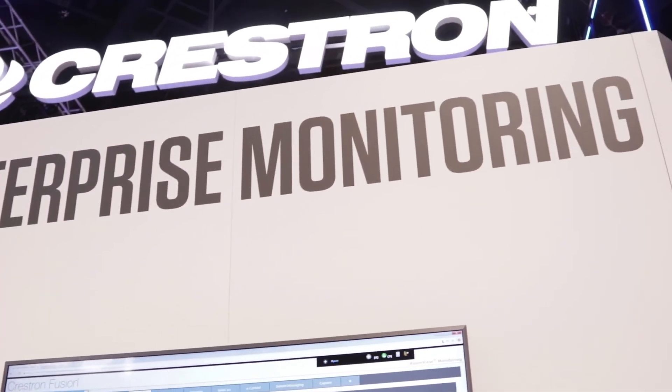Crestron Fusion is the centerpiece in many enterprise installations. It helps the AV staff be proactive and fix problems before the CEO walks into a meeting and complains that things aren't working. So identify problems ahead of time, automate one-touch meeting support, and aggregation of data for better metrics and information about how your rooms are being used.